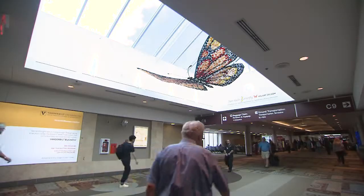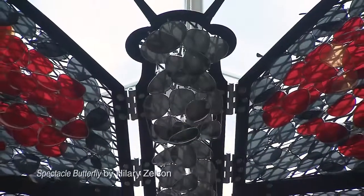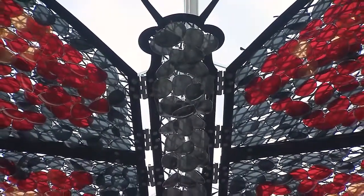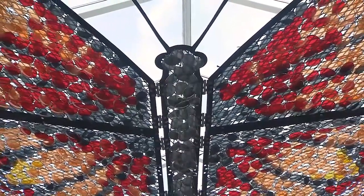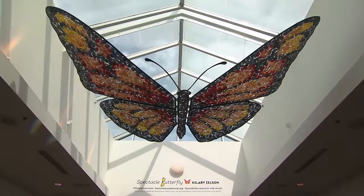Spectacle Butterflies by Hilary Zelson is a metal armature with wire covered in sunglasses. This was a nod to the migration of the Monarch Butterfly, relating it to all the people who come back to Bonnaroo year after year and come together for this amazing festival.